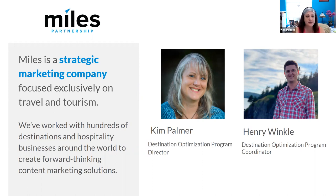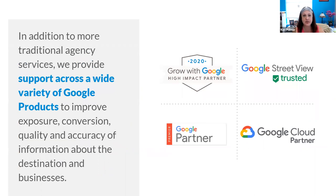I am Kim Palmer from Miles Partnership, our Destination Optimization Program Director. I'm joined by Henry Winkle from our team, who is one of our program coordinators. If you join us for any of our one-on-one office hours, there's a good chance you'll be meeting with Henry to help you in claiming or answering questions about your Google Business Profile.